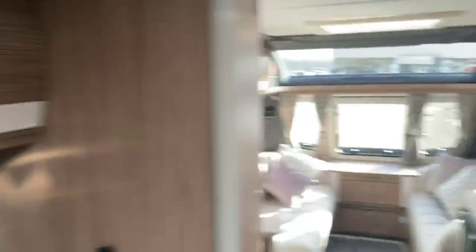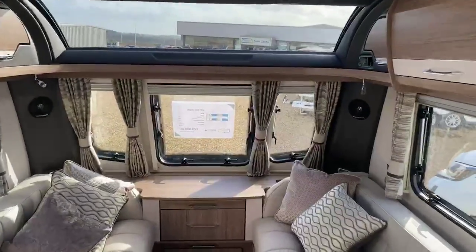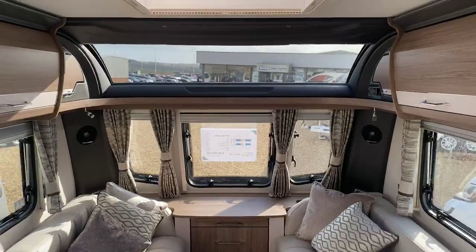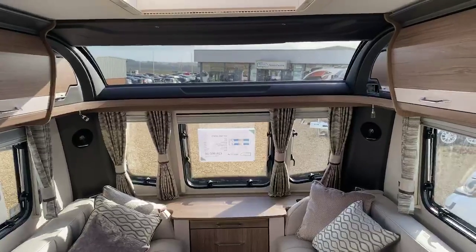So that gives you a real good feeling and a good understanding for what this Coachman VIP 565 2021 model has to offer. If you've got any queries or questions, please feel free to contact us at the sales office — we'd be more than happy to help. We hope to hear from you and we hope we can do business together. Thanks very much.